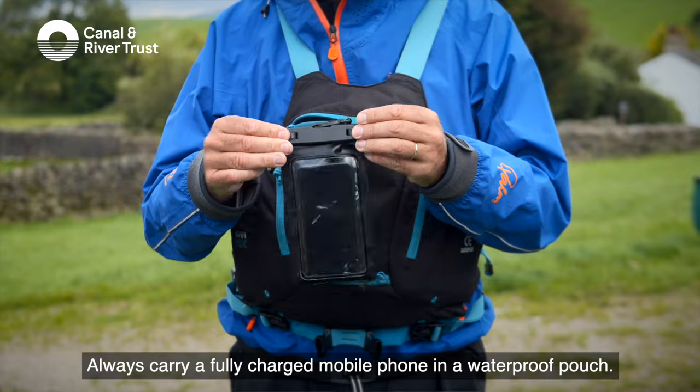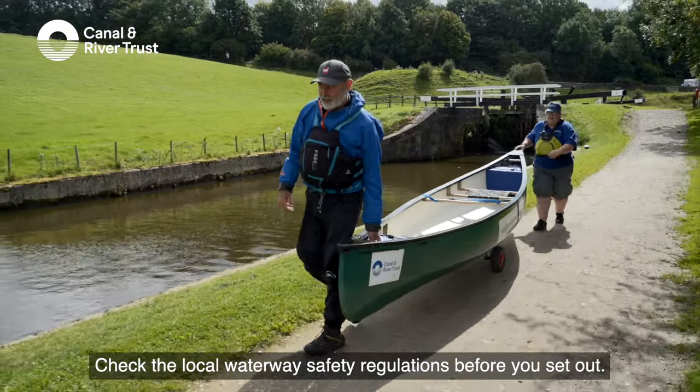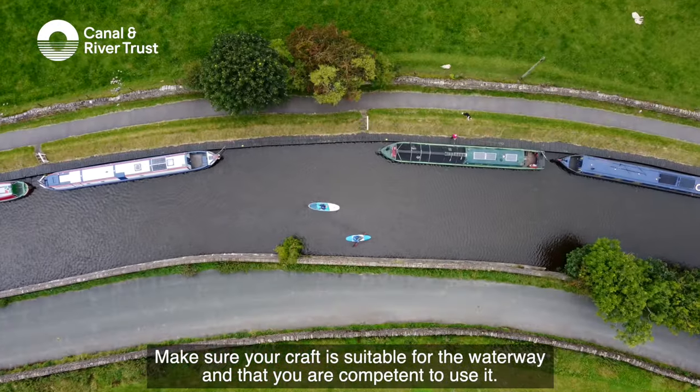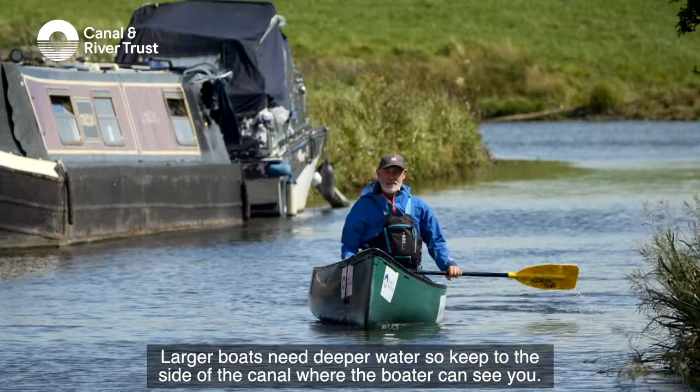Always carry a fully charged mobile phone in a waterproof pouch. Check the local waterway safety regulations before you set out. Make sure your craft is suitable for the waterway and that you are competent to use it. Larger boats need deeper water, so keep to the side of the canal where the boater can see you.